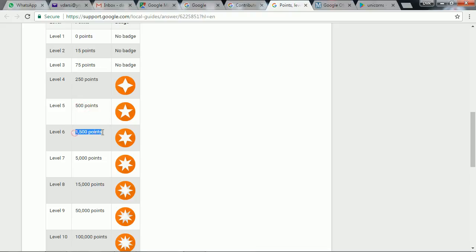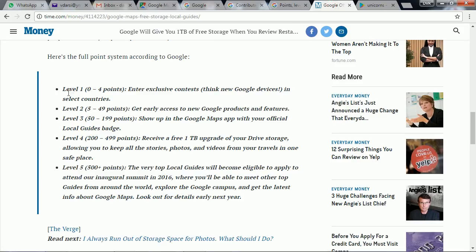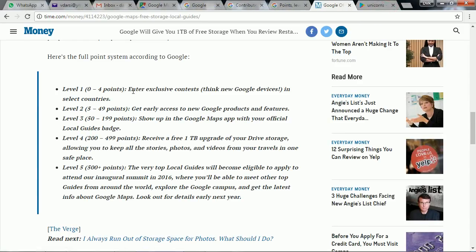Level 5 requires 500 points, and level 6 requires 1500 points. Each level has its own benefits. For level 1 you can enter exclusive contests, including new Google devices in select countries. In level 2 you get early access to new Google products and features — the beta version apps. In level 3 you show up in Google Maps with your official Local Guide badge. Level 4 you receive a free 1TB upgrade of your device storage.